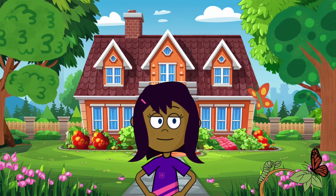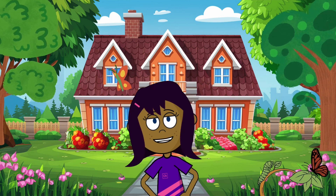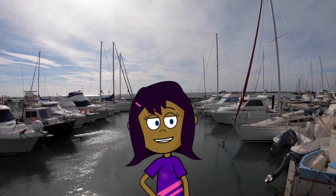Hi everyone! Welcome back to Maya's Smart Kids channel. Today, we're diving deep into the world of sea transportation. Let's set sail and discover amazing ships that cruise the oceans.